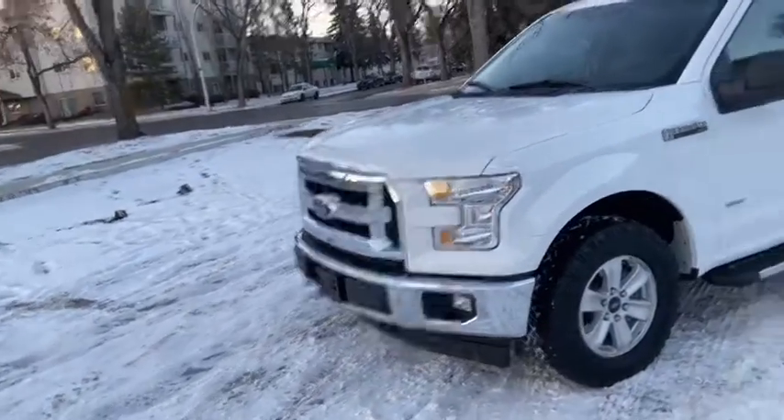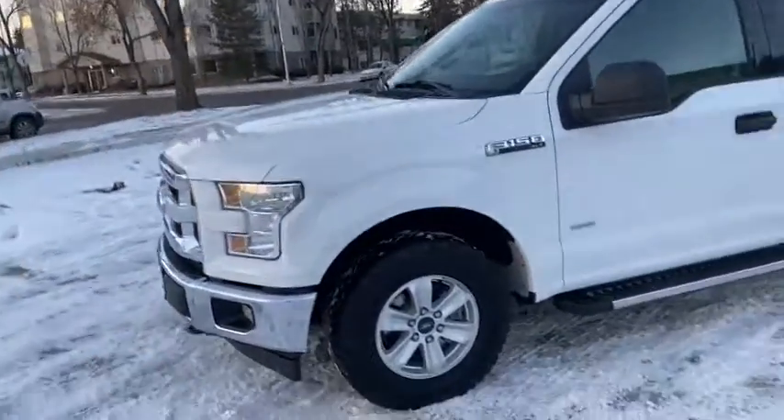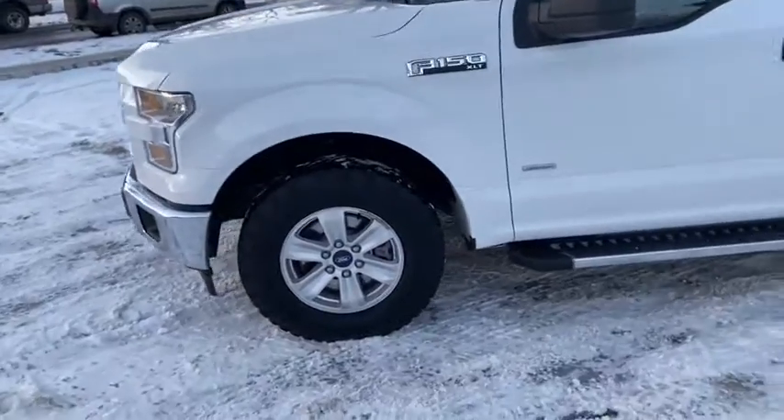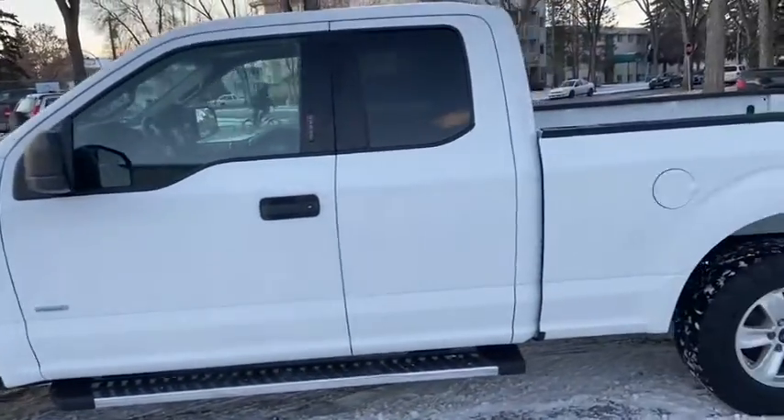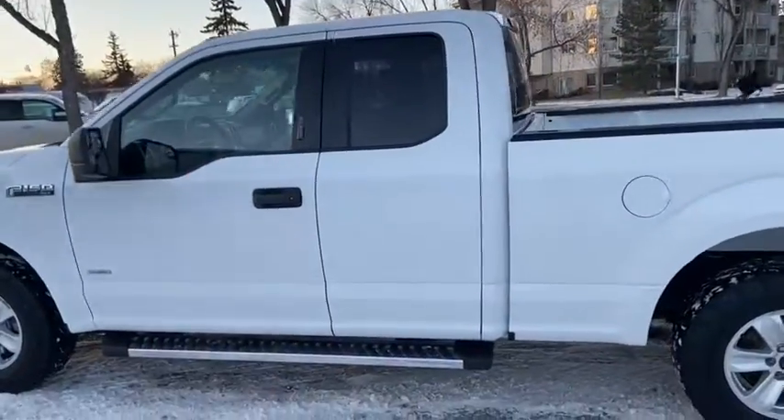On this truck you have halogen headlights with a chrome front grille and front bumper. Also have fog lamps as well as front tow hooks. We have alloy wheels on here and it seats a total of six passengers with three in the front and three in the back.